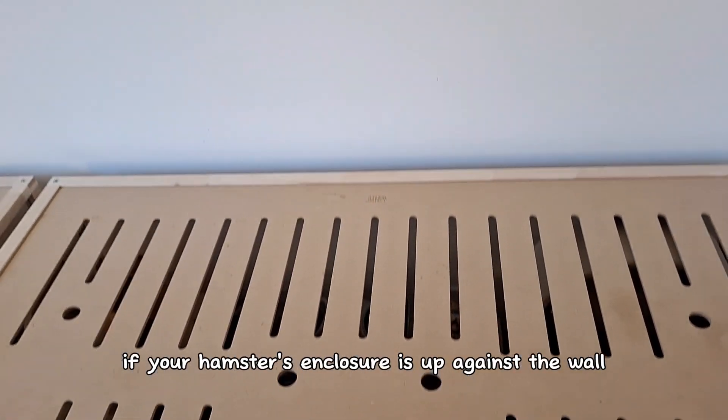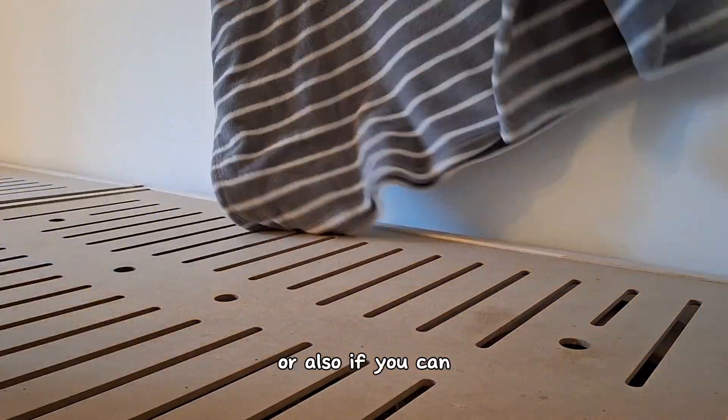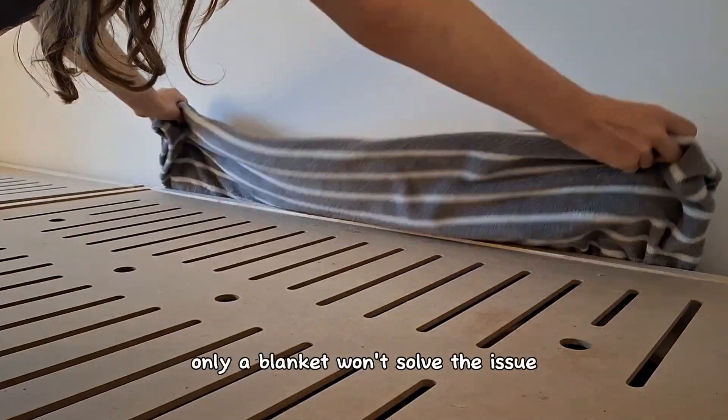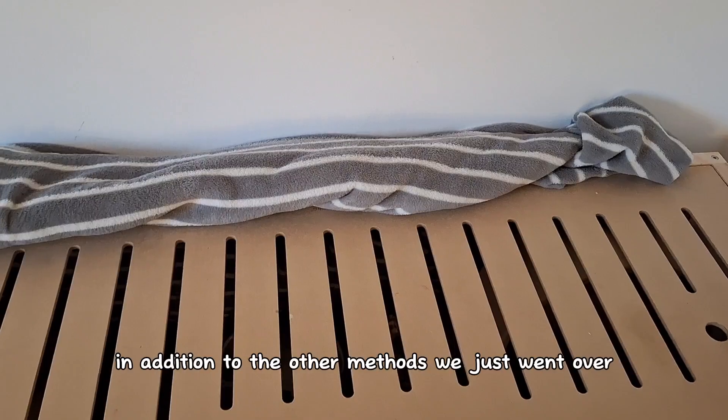If your hamster's enclosure is up against the wall, you can also put a blanket in between the wall and the cage, or also under the enclosure to retain heat a bit better. But if your room is around 60 degrees Fahrenheit, only a blanket won't solve the issue, but you can use it in addition to the other methods we just went over.